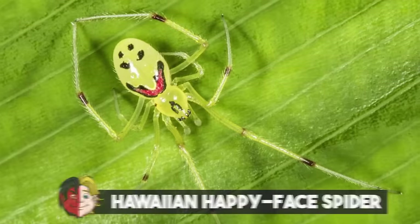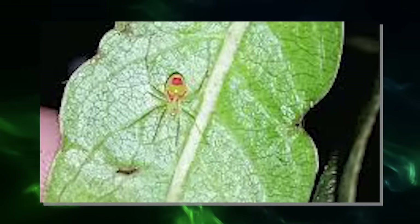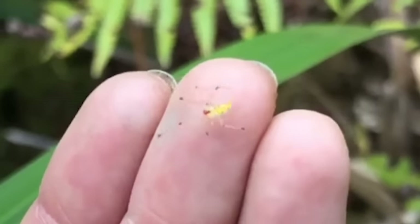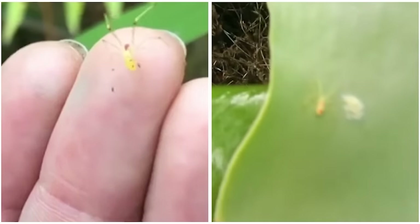Number 17: Hawaiian Happy Face Spider. The happy face spider has a unique abdomen that can sometimes display color patterns resembling a smiley face. These spiders hang out on the underside of leaves, where they spin relatively fragile webs to catch prey. In the Hawaiian islands, you'll only encounter them on Oahu, Molokai, Maui, and Hawaii. Intriguingly, the patterns on their abdomens differ from island to island, a phenomenon known as polymorphism. Happy face spiders from different islands have evolved similar patterns, maintaining a consistent ratio of two yellow to one non-yellow morphs.